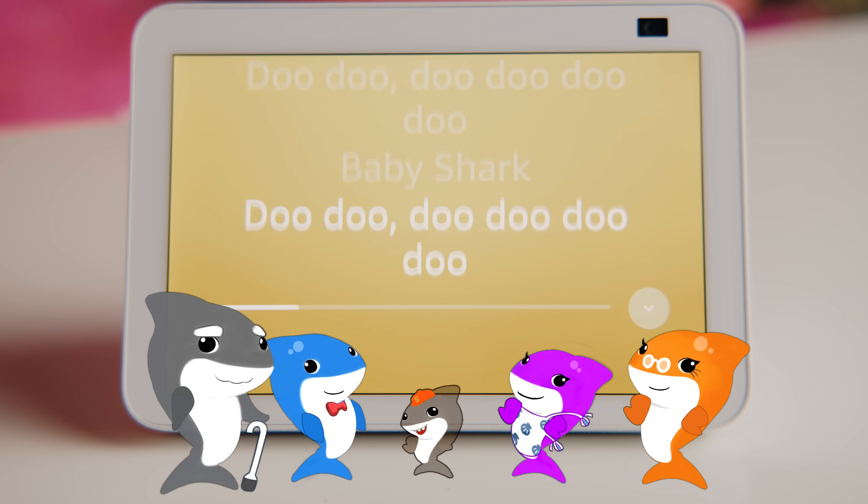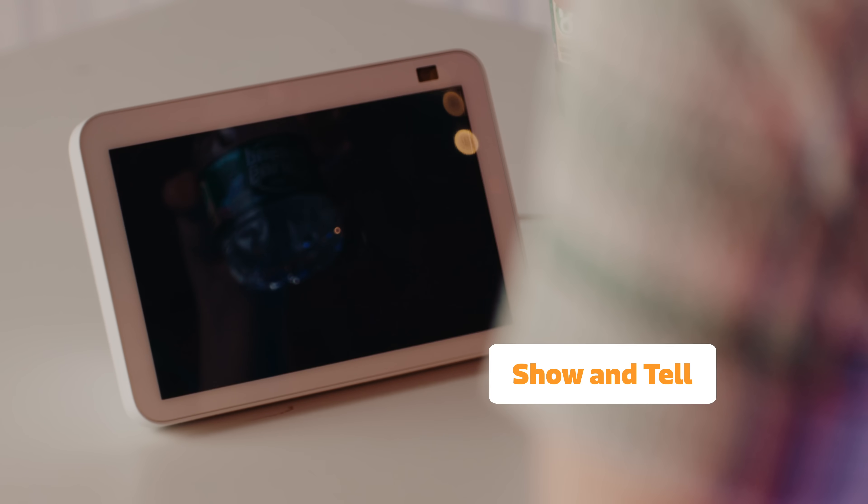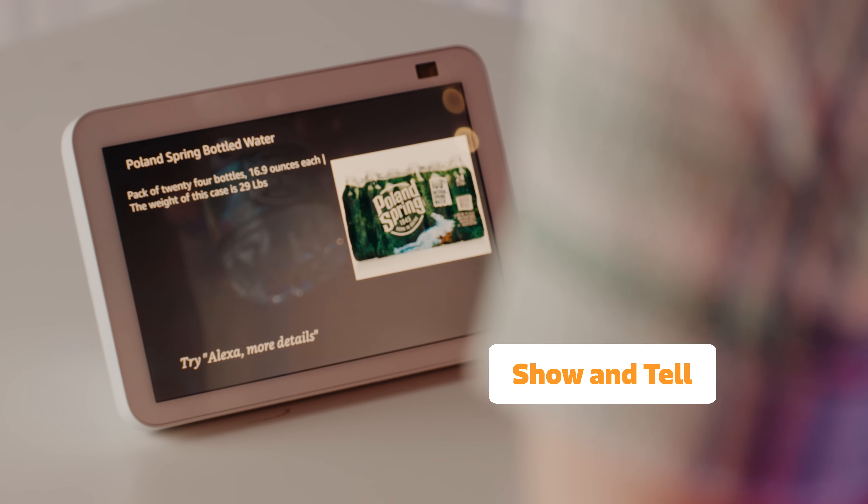Who's ready to hear Baby Shark on repeat? I'm always really impressed with Alexa's accessibility features as well, like show-and-tell, which makes it super easy for visually impaired folks to identify objects by holding them up to the camera. You can get so much done without lifting a finger.